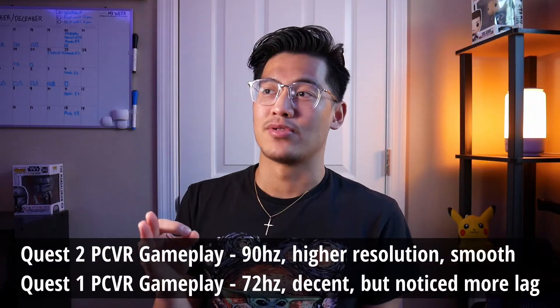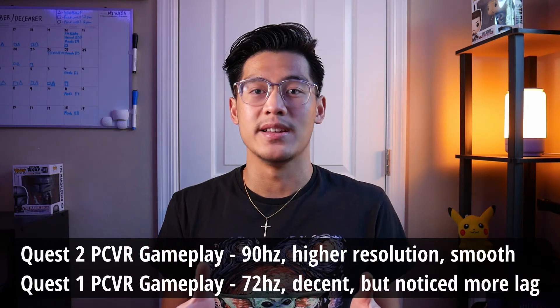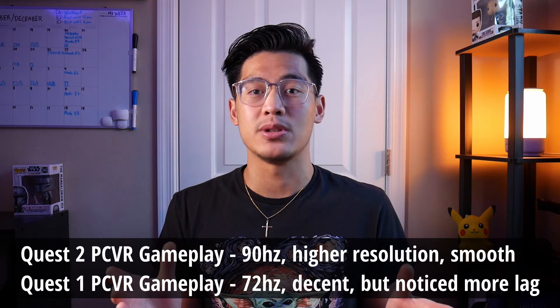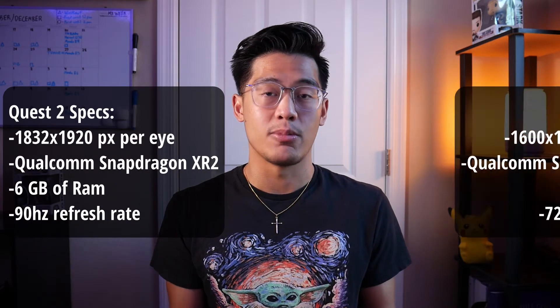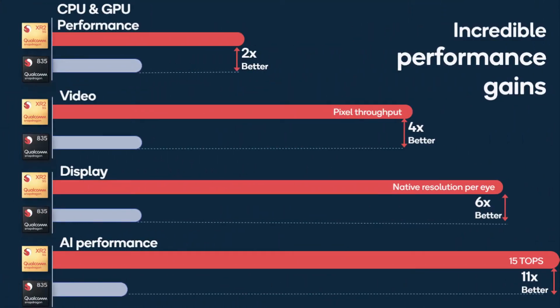The graphics and performance to handle PC VR games at this price point is phenomenal. Bang for your buck — starting at $299, the base Oculus Quest 2 model has a display resolution of 1832 by 1920 pixels per eye, which is 50% more than the Quest 1, and a faster processor with a Qualcomm Snapdragon XR2 chip.